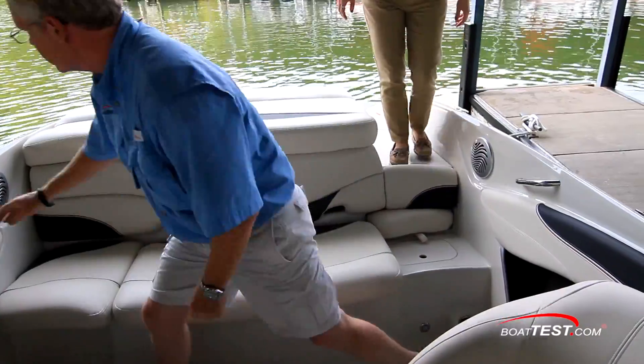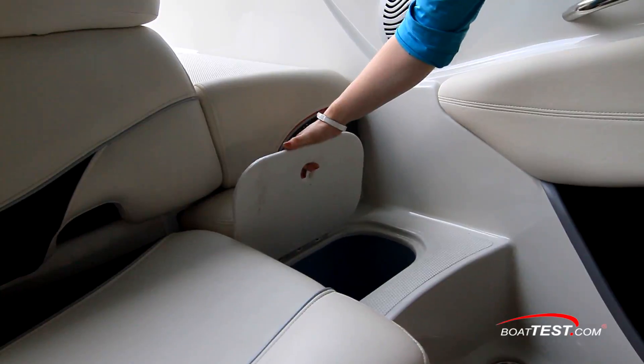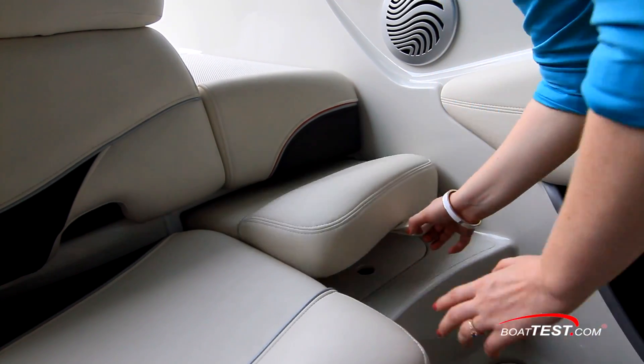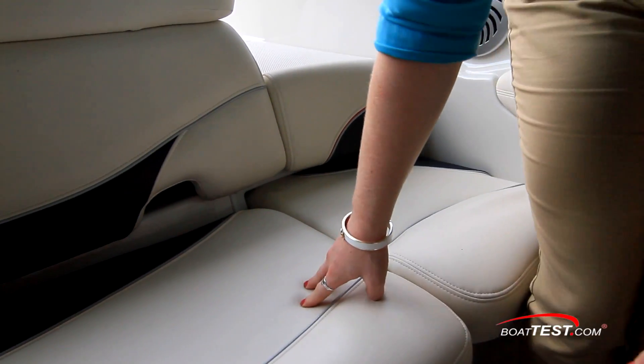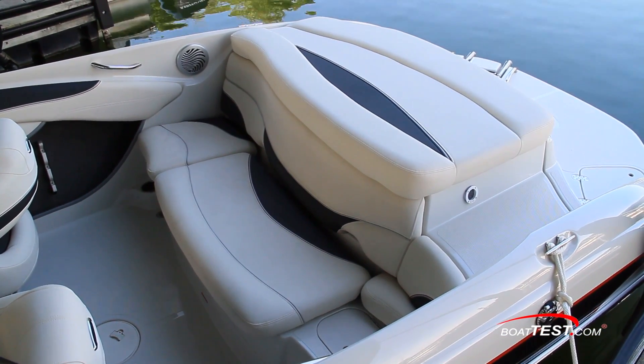Heading to the aft seating, there is cooler storage beneath the transom walkthrough. Ensuring this area can function with the seating, there's a filler cushion that pulls out to accommodate an additional person. This space can accommodate four people and it's a comfortable place to sit and relax when underway.